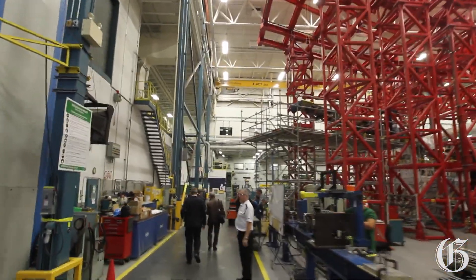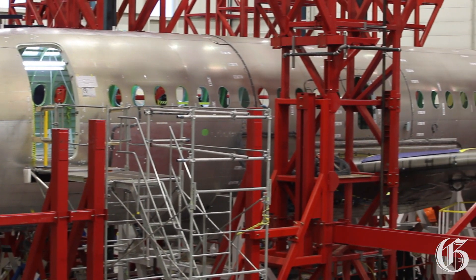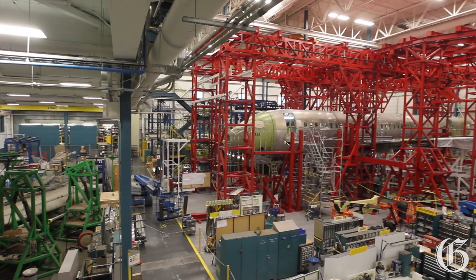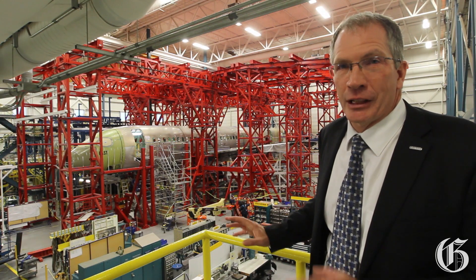We can see the first assembly of the C-Series first test aircraft advancing really well. Here you can see the full fuselage latch, which is from high technology — it's aluminum lithium and also sections of carbon fiber.